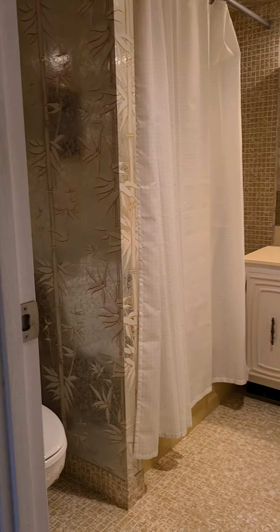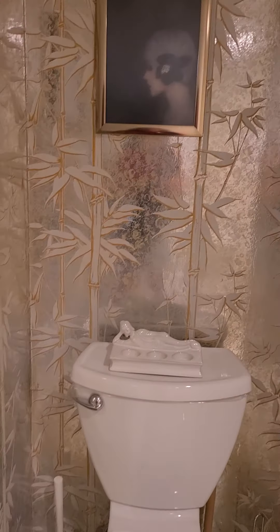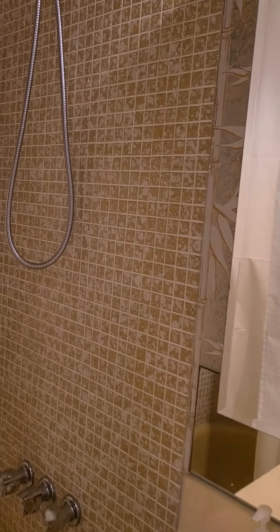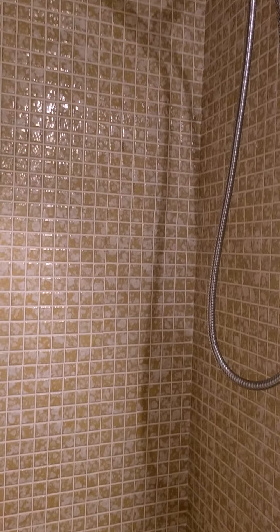This is one of the bathrooms. It is original, but extremely clean and very well-maintained.